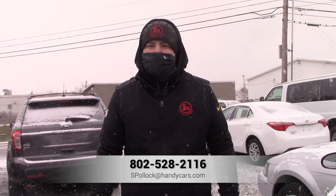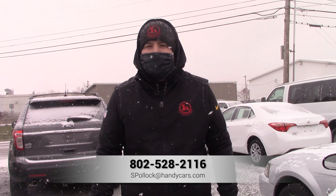Again, my name is Sam and this is our 2003 Ford Mustang. If you have any more questions on this car or would like to schedule a test drive, please give me a call at 802-528-2116. Thank you.